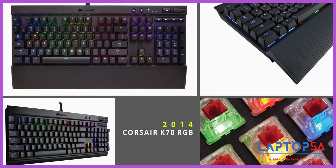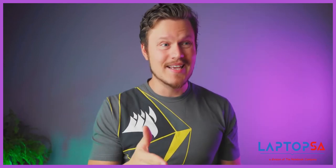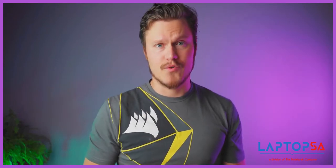The K70 RGB in 2014 was one of the first mainstream keyboards to feature per-key lighting and color customization, something that is so common today we almost kind of take it for granted.